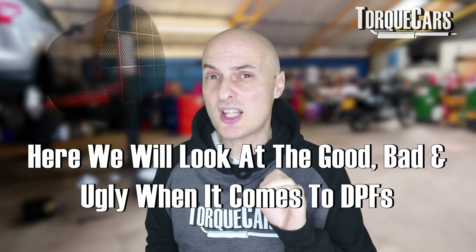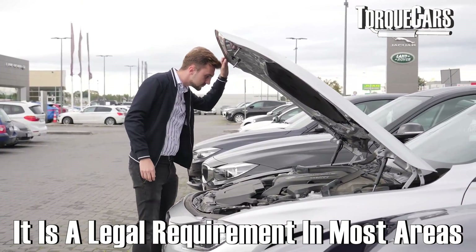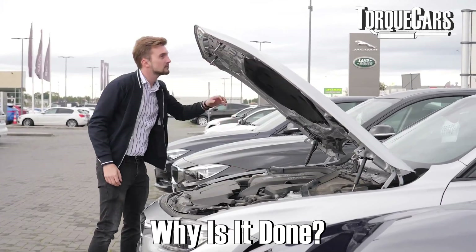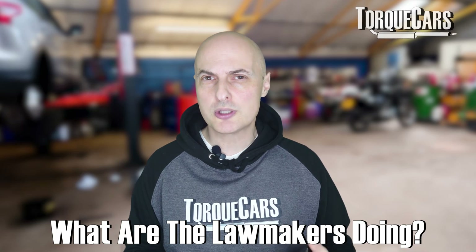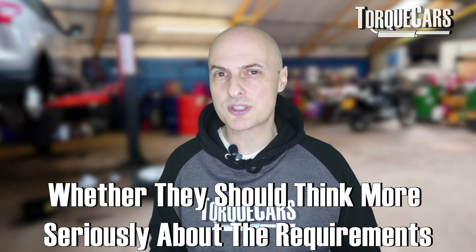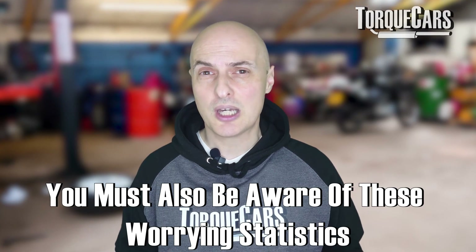In this video, we're going to look at the good, bad and ugly when it comes to DPFs — diesel particulate filters. Most modern diesels are fitted with them. It's a legal requirement in most areas that new vehicles being sold have a diesel particulate filter installed. We're going to look at why they do that, what the benefits are, and some very worrying downsides. At the end, I'll leave you to conclude what the lawmakers are actually doing and whether they should think more seriously about the requirements to keep the original factory DPF filter on your car, because there are some worrying statistics I found while researching this video.